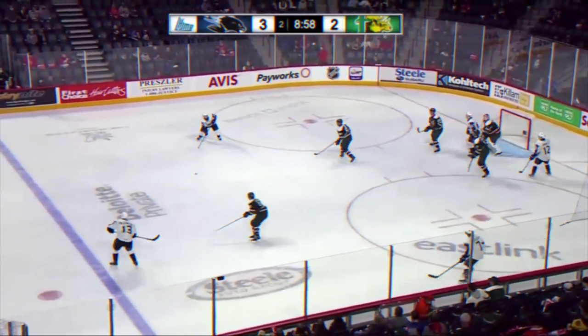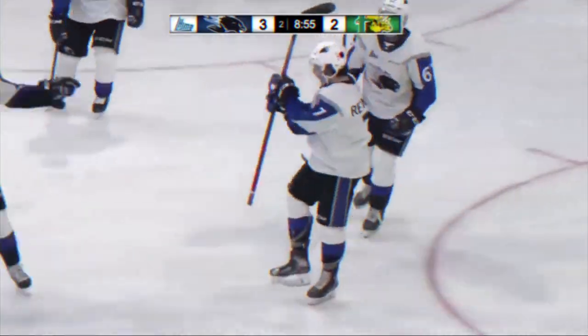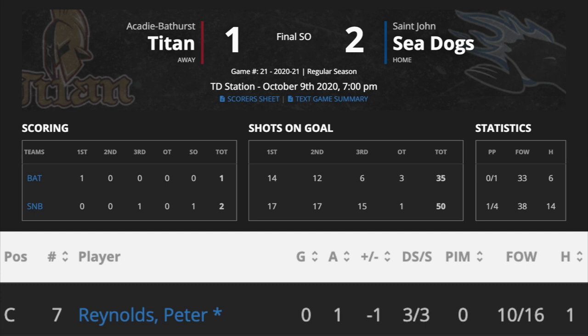Hello everyone, I'm Andy Lowe from NHL Draft Central and today we'll take a quick look at my notes on 2021 NHL Draft top prospect Peter Reynolds in a 2-1 shootout defeat against Acadie-Bathurst. The 5'10" centerman finished the game with 1 assist, a plus-minus of minus 1, and 3 shots on net.